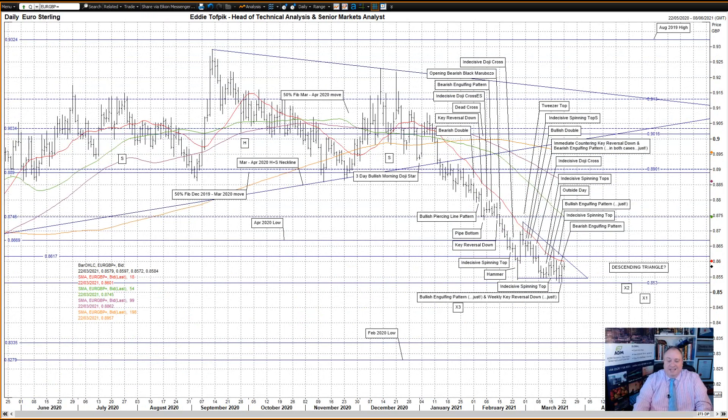Euro sterling. A day of justs and almosts on Friday. A reactionary end-of-week bullish engulfing pattern — just. That was almost a key reversal up and a weekly key reversal down, but only just as well. All this is still about how the market approaches the now three targets below: Target X2 for the second quarter of 2020's head and shoulders top in the 85.15 area; Target X1 in the 84.75 area, the target for the recent sideways triangle. We've been waiting for a while now and patience has been wearing thin due to lack of progress lower.